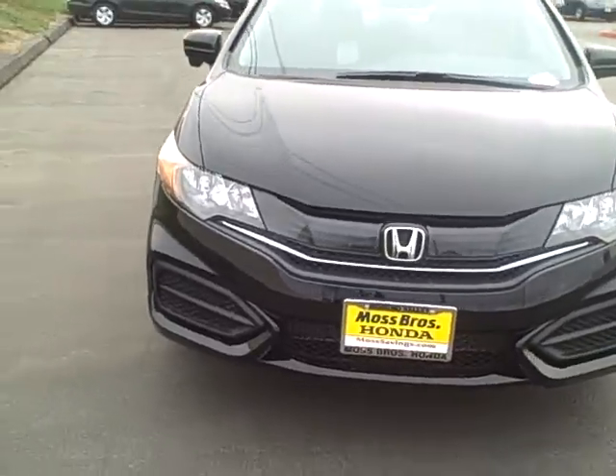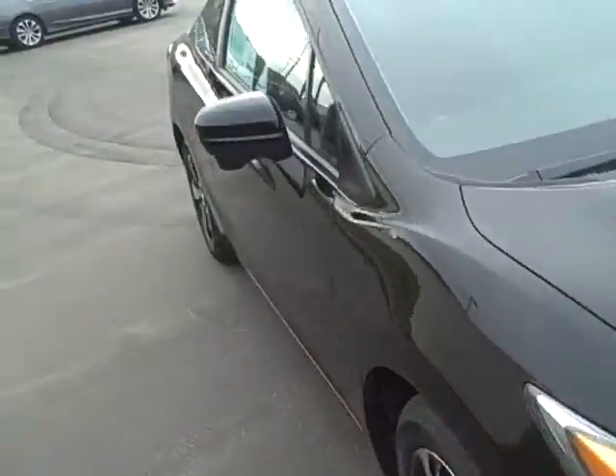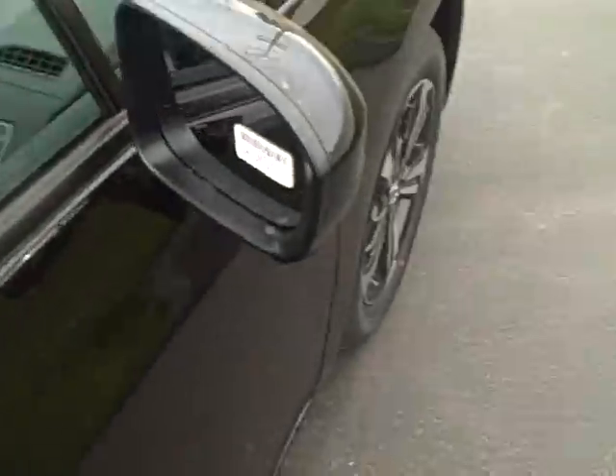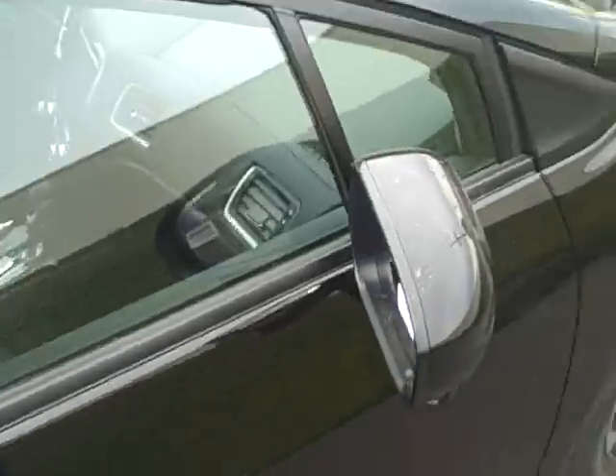That's what it looks like from the front. On the passenger side mirror we now have a side view camera, which was found on last year's 2013 Honda Accord.